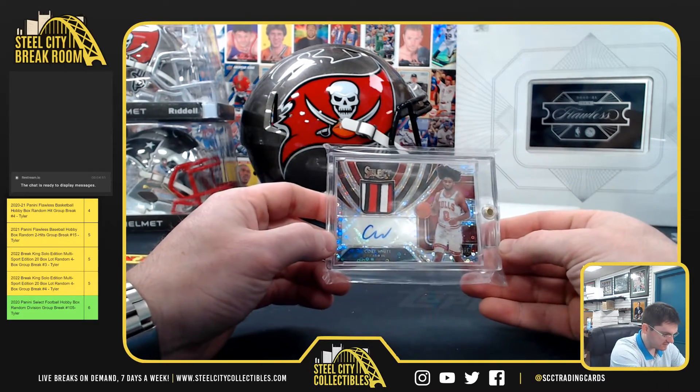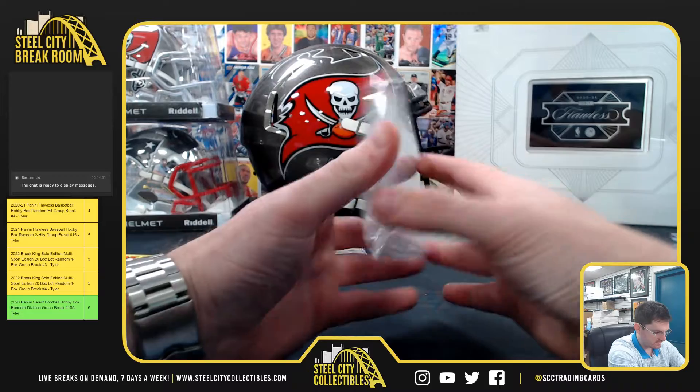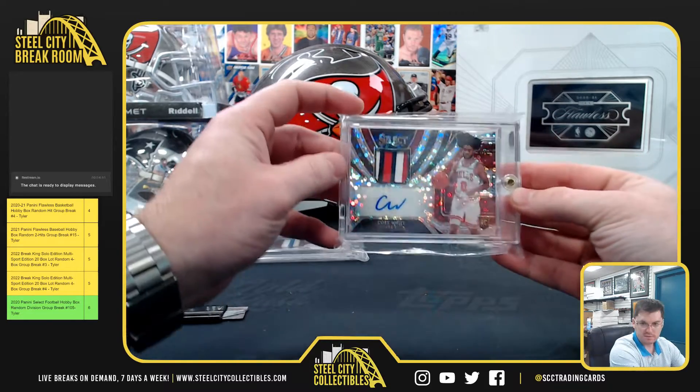Kobe White Select rookie patch auto, that's 5 of 15. Kobe White.